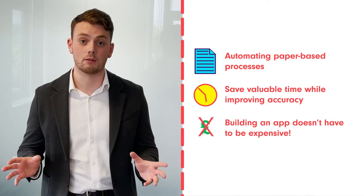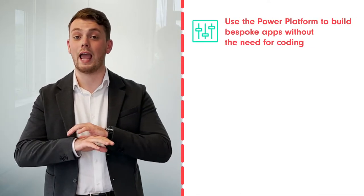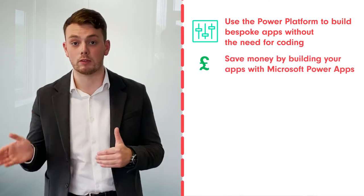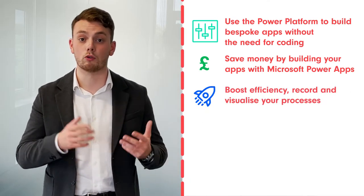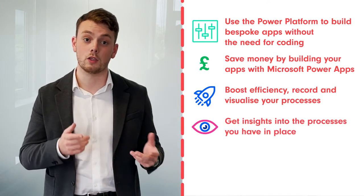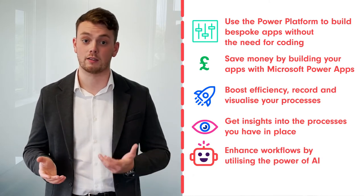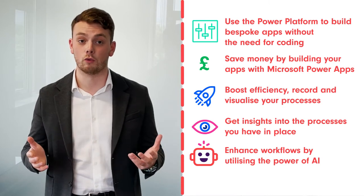The truth is that it doesn't really need to be that difficult. With Microsoft 365, you can utilise the Power Platform to build specific bespoke Power Apps without needing any code at all. That really helps you save money, boost efficiency, and record visual end-to-end processes, giving you insights into those manual processes. It also allows you to enhance workflows with things like AI by recording information that will automatically identify trends for you.